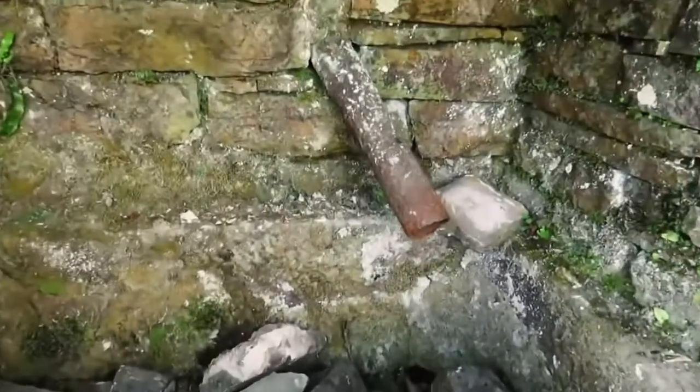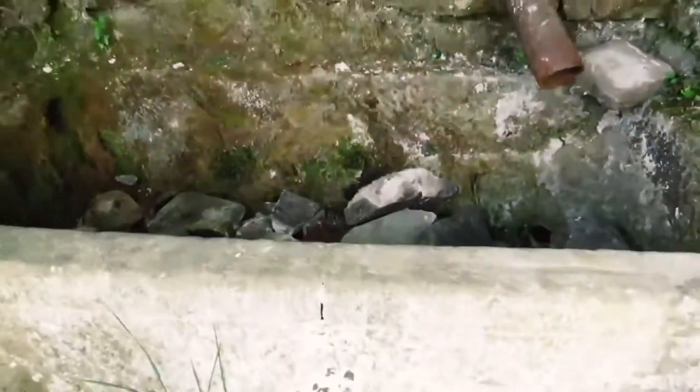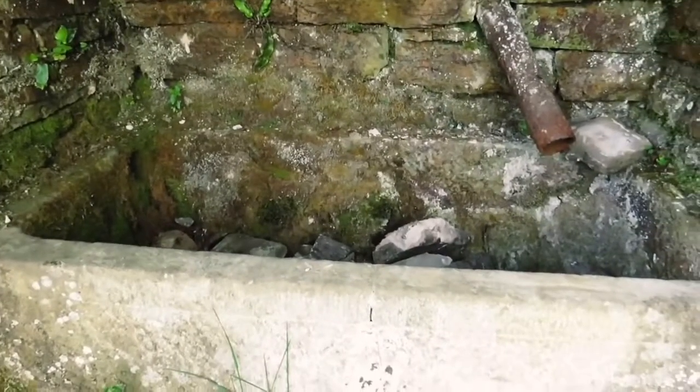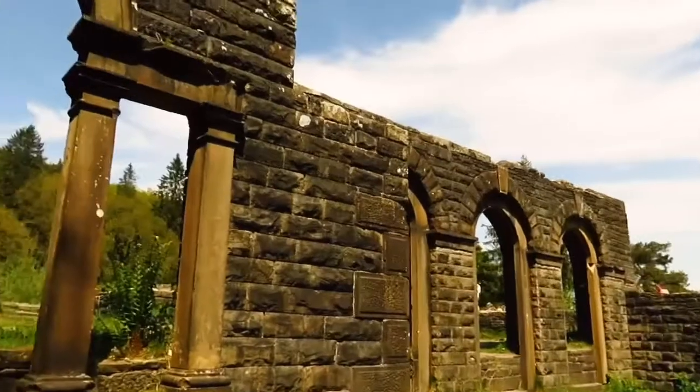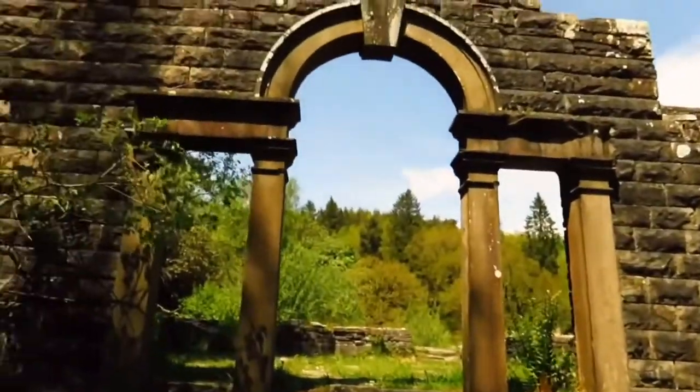Might have been a natural spring coming down there into what appears to be an old trough. So this is all that remains of Herwood Hall — it's just a slight little bit of frontage.